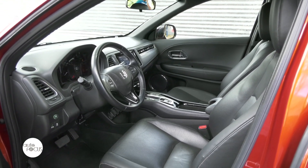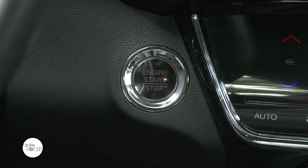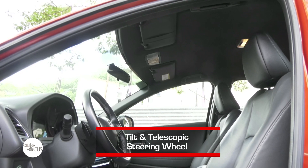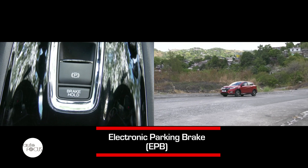The HR-V also offers generous space, enough for passengers to sit and move comfortably during long rides. For added convenience, the HR-V is equipped with a lineup of technological features including a telescopic steering wheel, automatic climate control, cruise control, and brake hold function.